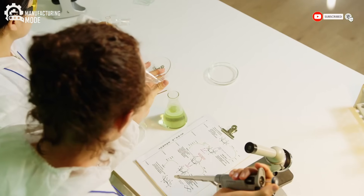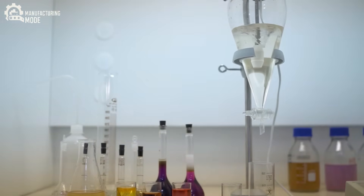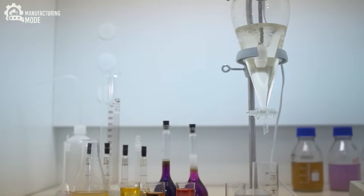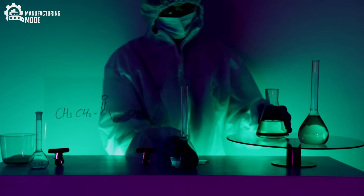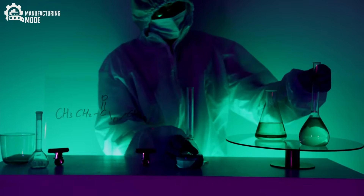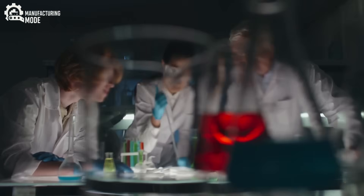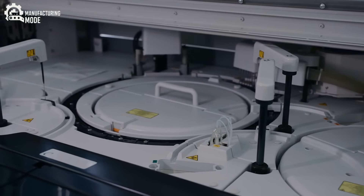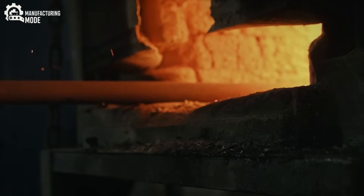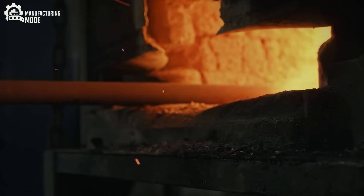Step into a modern diamond laboratory, and you'll find a world that's a far cry from the muddy pits and dusty tunnels of traditional mining. Here, the atmosphere hums with electrical energy. Precision instruments, lasers, and reactors stand ready. In this controlled environment, scientists have managed to replicate the impossible, growing diamonds in just a matter of weeks. The process starts small — literally — with a tiny fragment of diamond known as a seed.